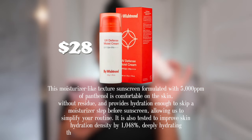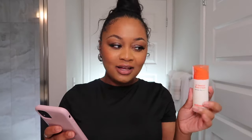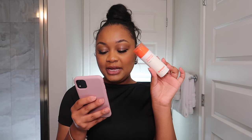This moisturizing light-textured sunscreen formula is comfortable on the skin without residue and provides enough hydration that you can skip the moisturizing step before sunscreen. One reviewer said they love that it has high UV protection, is not too heavy, didn't cause any breakouts, and has a glowy finish — perfect for normal and combination skin types. That glowy finish is exactly why I bought it — I need all that moisture.